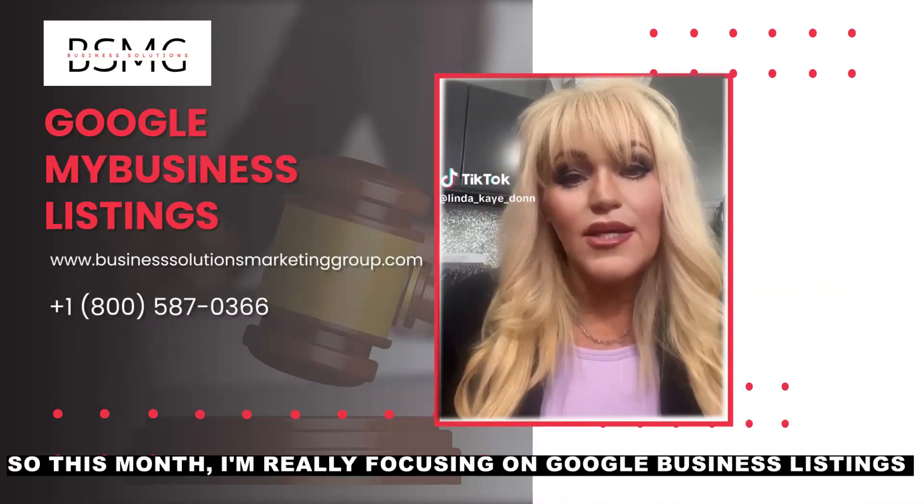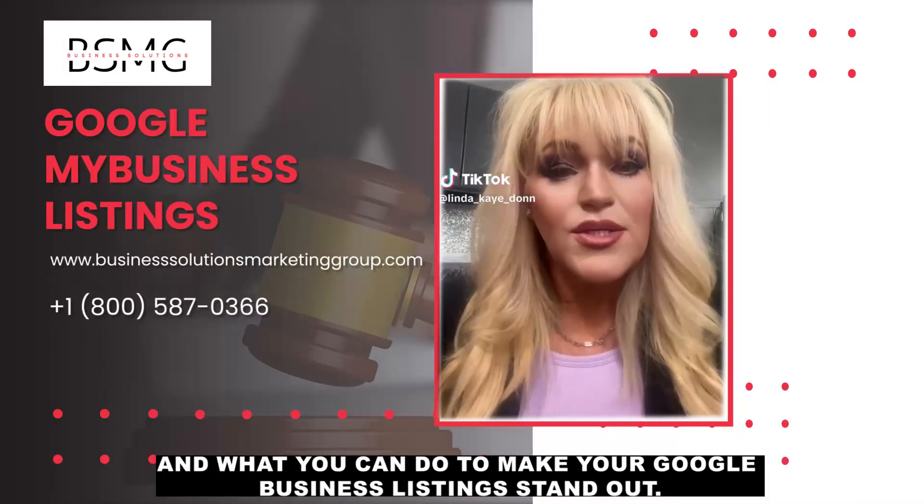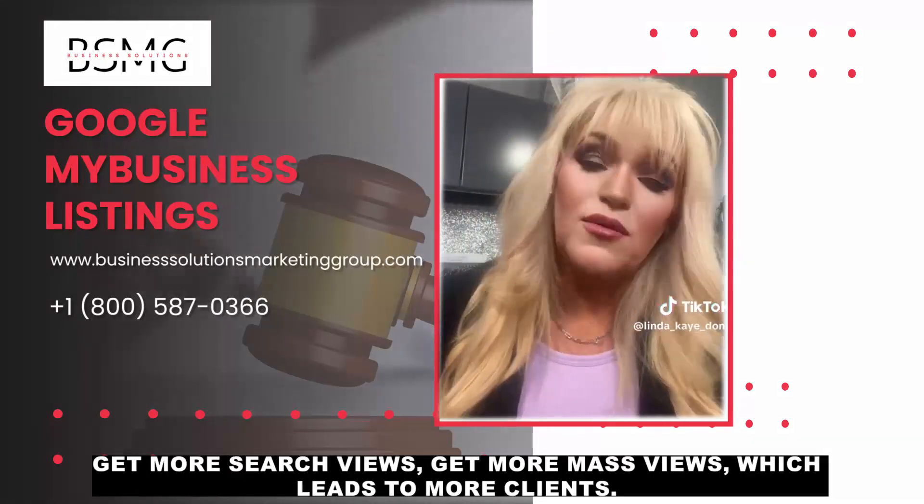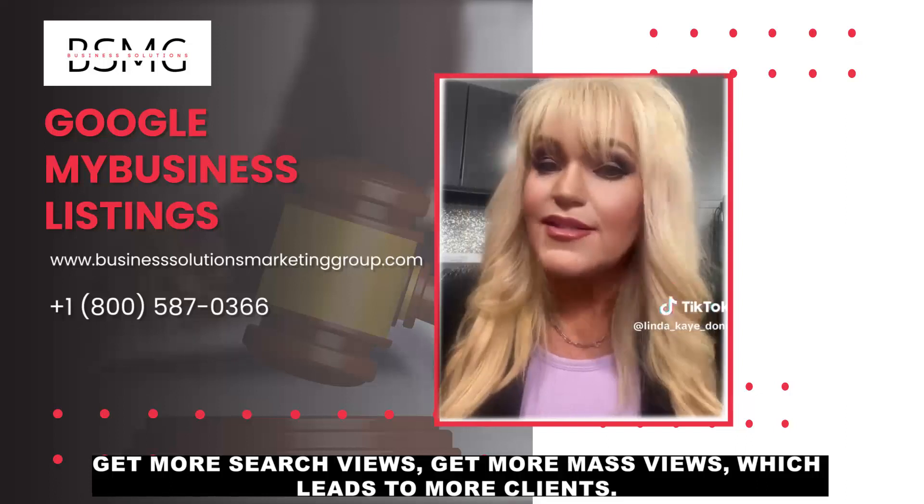This month I'm really focusing on Google Business Listings and what you can do to make your Google Business Listings stand out, get more search views, get more maps views, which leads to more clients.